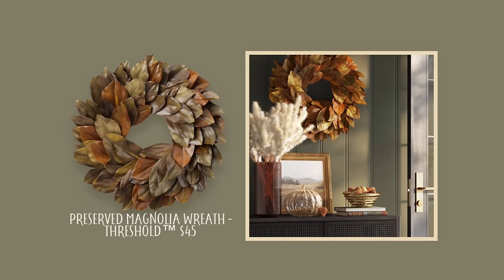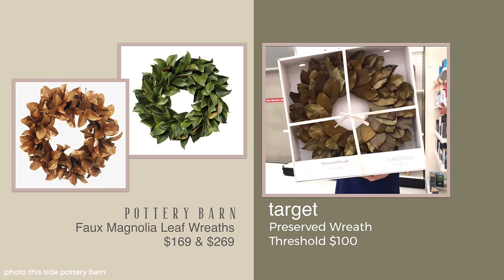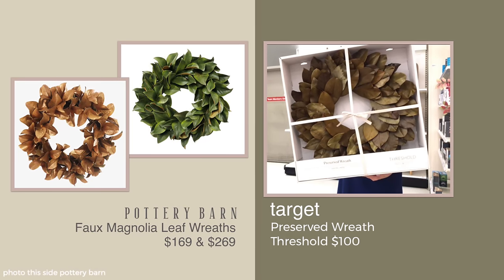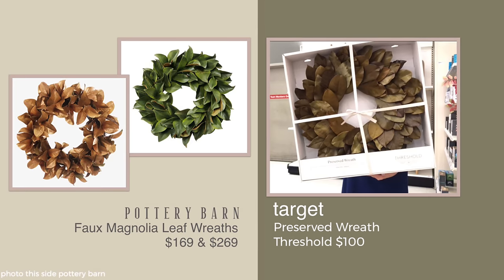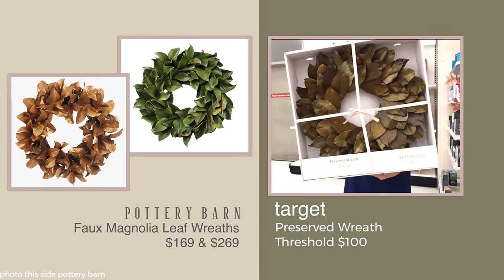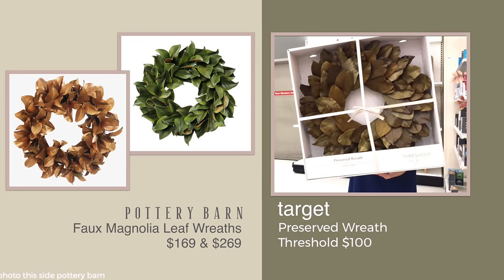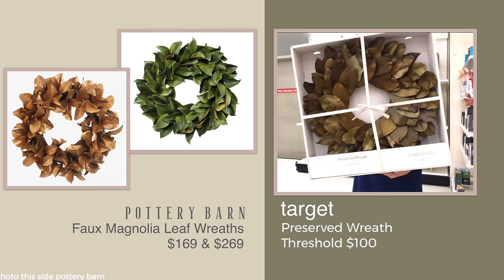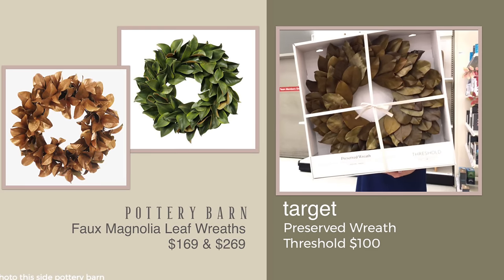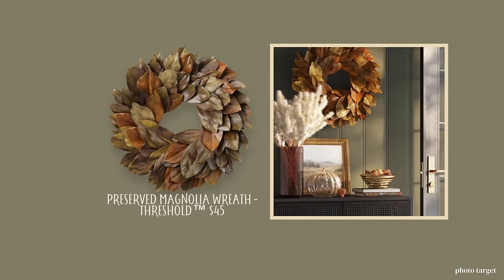Pottery Barn has two versions, and the Target one is like a mixture of the best of both worlds of those two. Pottery Barn is $169 for the browner magnolia wreath and then $269 for the green version. I like the combo of the two colors, and I love the $100 price. I just think this is a beautiful pick if you wanted to put a wreath on for fall.